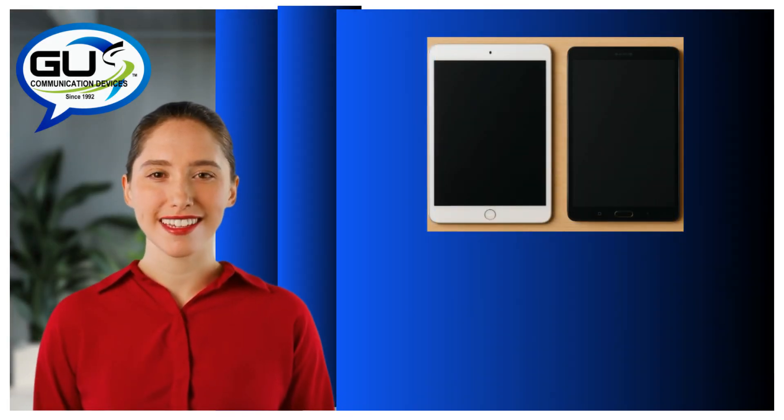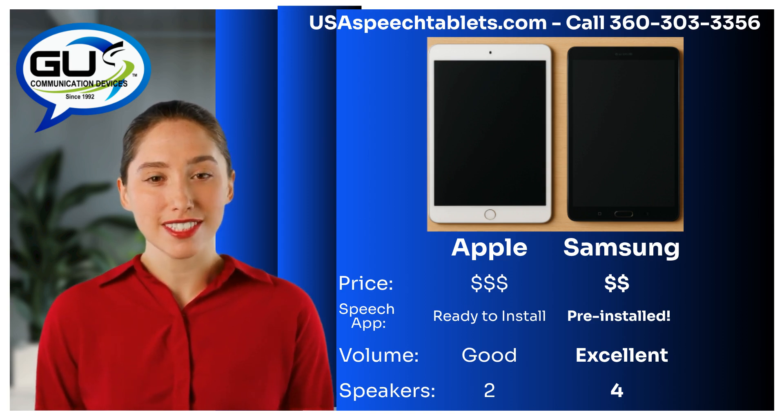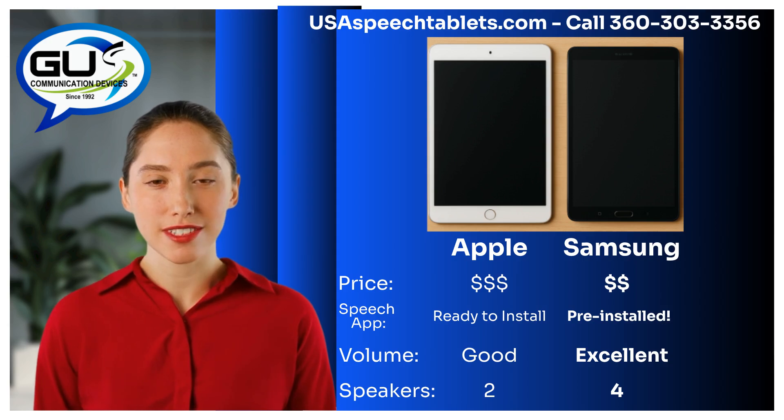Reason number one: the Samsung-based speech tablets have lower prices. Samsung tablets are simply more affordable, both at the time of purchase and if they ever need to be replaced due to loss or damage.